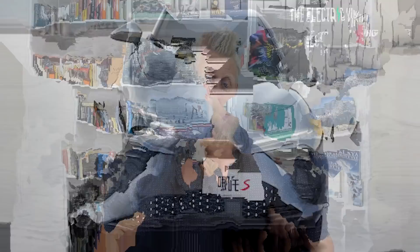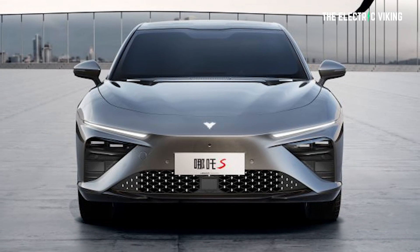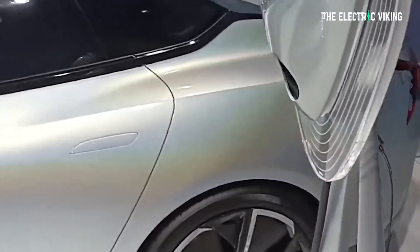The awesome thing about this vehicle is that Neta is planning on bringing its electric vehicles globally. I don't know exactly which countries yet, but they have announced a series of different Asian countries, including Malaysia, Singapore, Thailand, and a bunch of others down in Southeast Asia. But apparently they do plan on selling their electric cars globally. So you never know — you may be able to buy one sooner than you think.